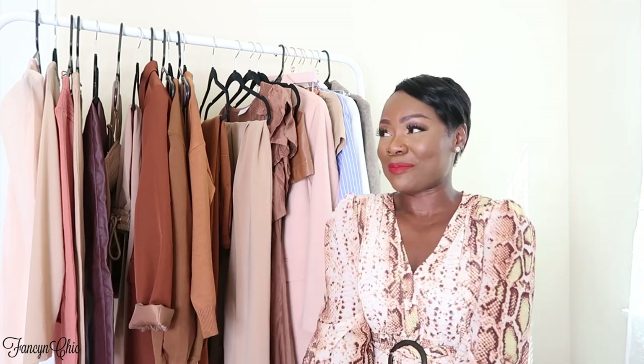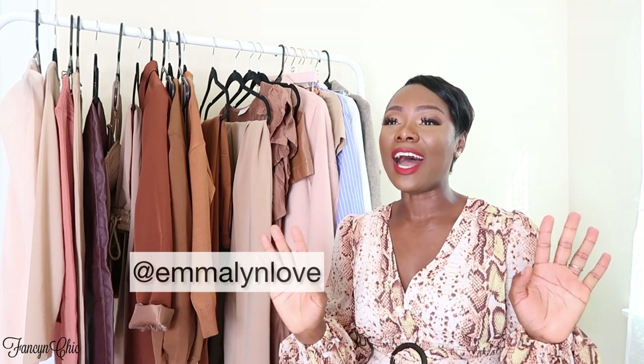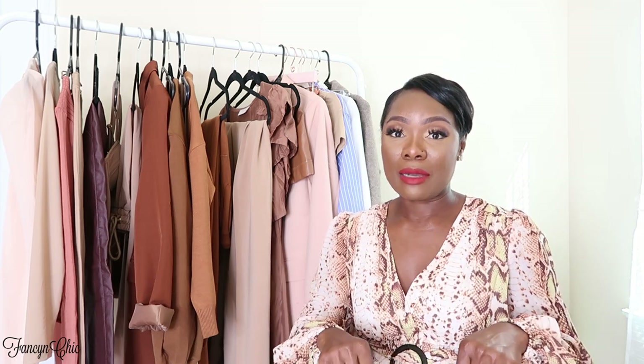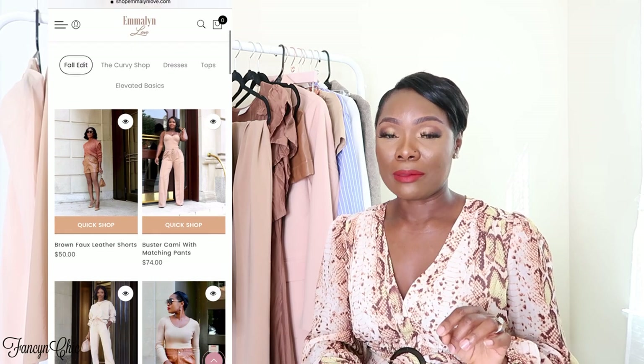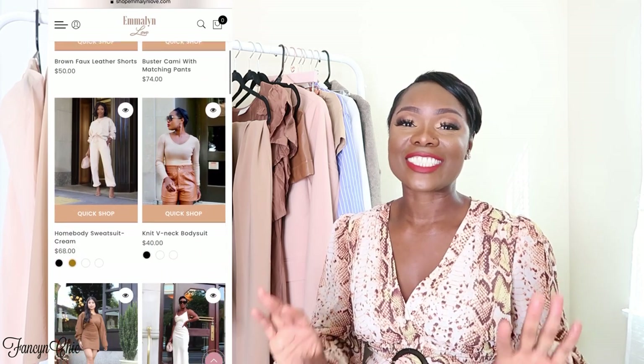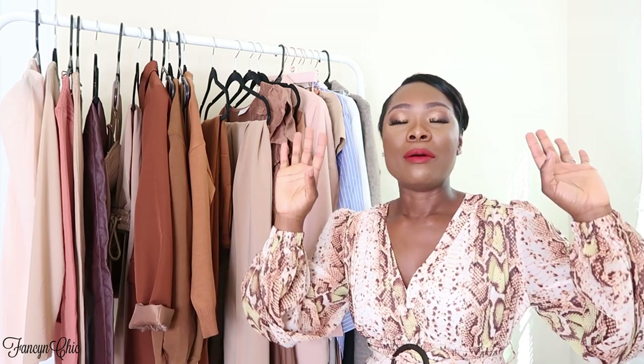Today I'm featuring Emily Love's collection. I'll have her website link down below along with all the items, and I'll also put her Instagram at the bottom so you guys can check her out and check out her collection. She's a Black-owned, woman-owned business — girl boss!